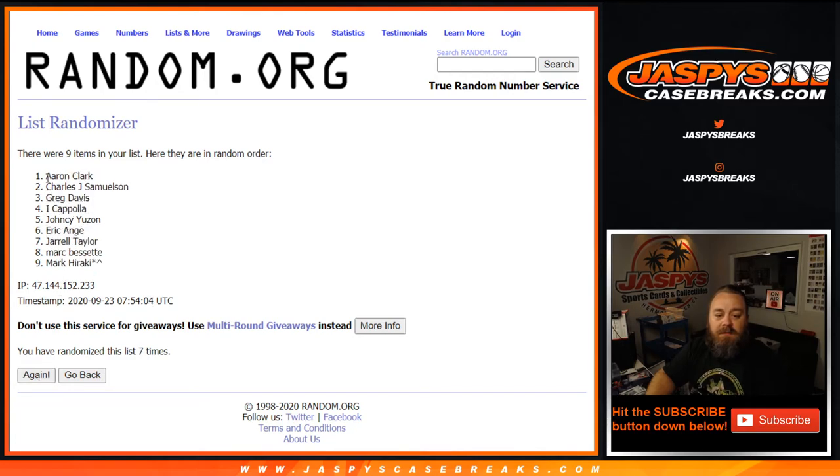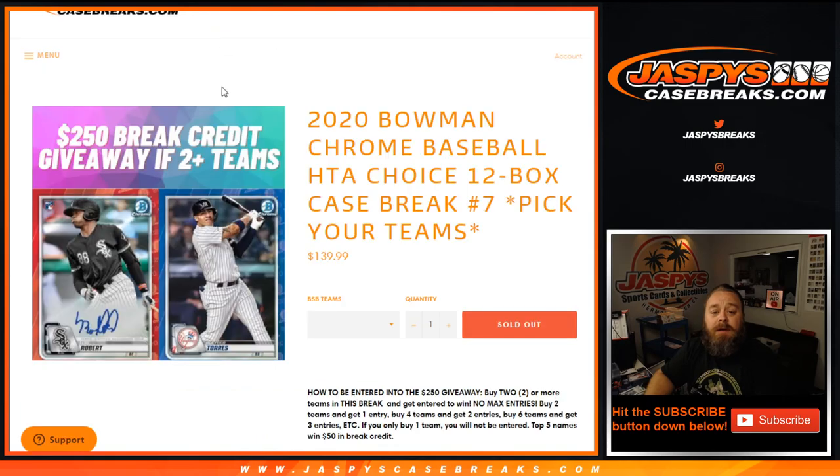Congratulations to Aaron Clark, John Samuelson, Greg Davis, Coppola, and Yanty. You five got yourself an additional $50 in break credit in addition to whatever you hit for yourself in the break. Thank you guys. That was the break credit randomizer for the 2020 Bowman Chrome Baseball HTA Choice 12 box case break, pick your team number seven. I'm Sean, Jaspi's Case Breaks. We'll see you next time.